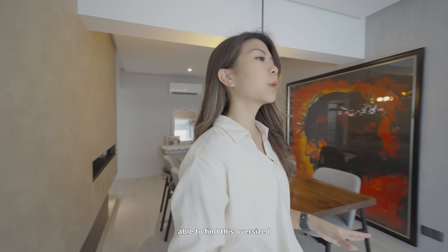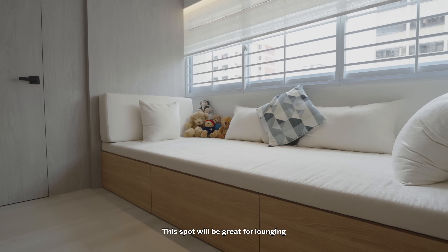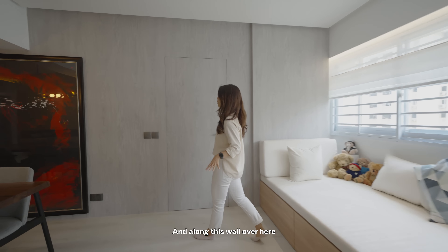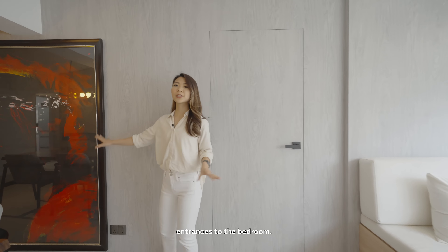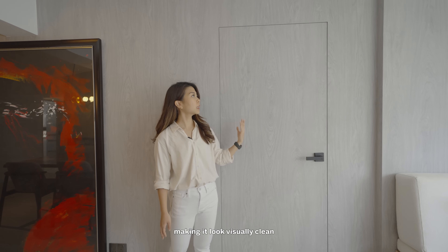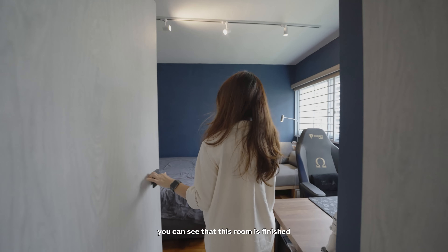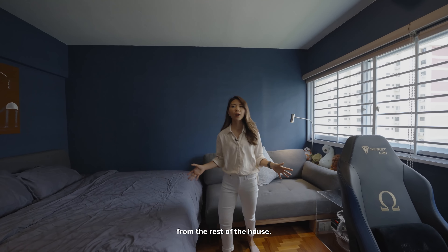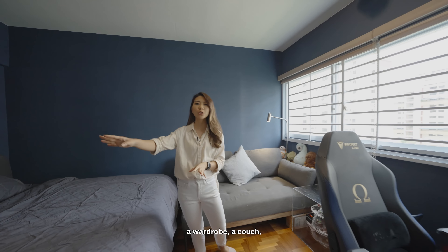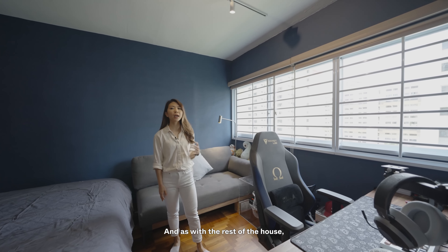At the end of the dining area, you'll find an oversized built-in day bed with storage below — a great spot for lounging or quiet reading. Along this wall, you'll find the entrances to the bedrooms. The doors are all frameless and flush to the wall, making it look visually clean. Heading into the common bedroom, you can see this room is finished in a different style from the rest of the house. It is a very decent-sized room — there's a queen-sized bed, a wardrobe, a couch and even a study desk. As with the rest of the house, this room lets in a lot of natural sunlight.